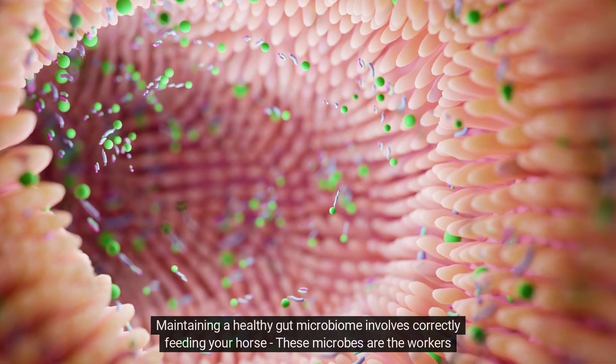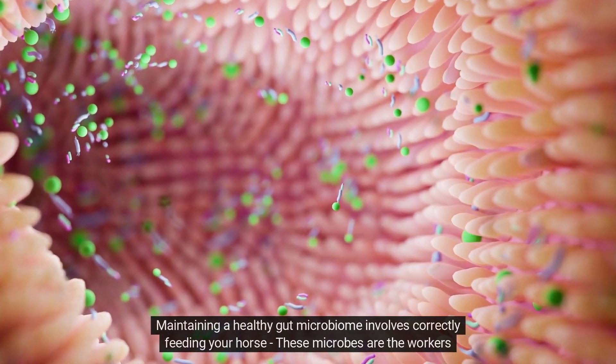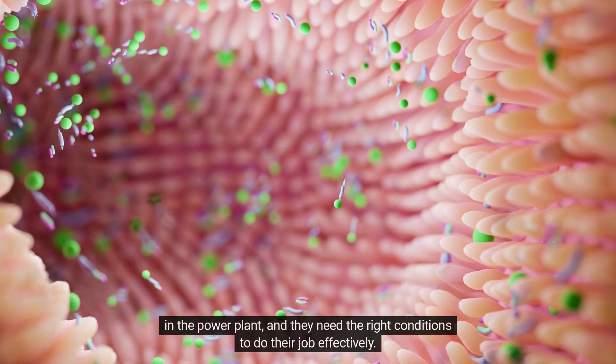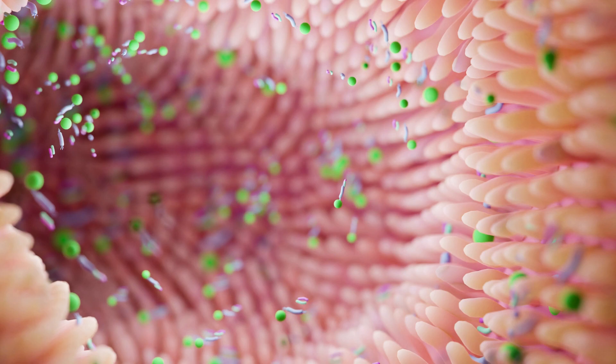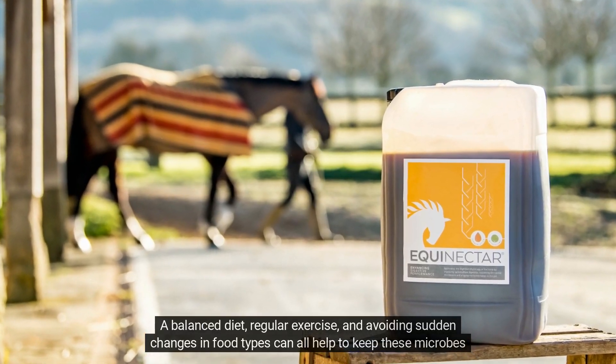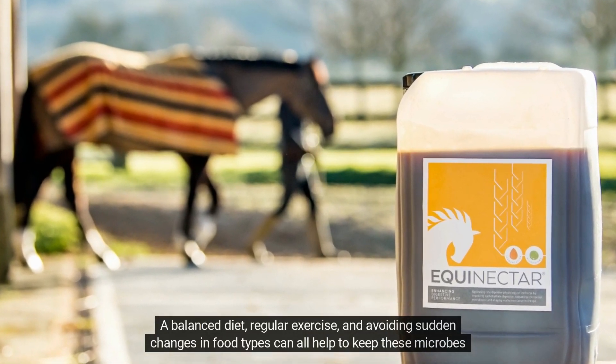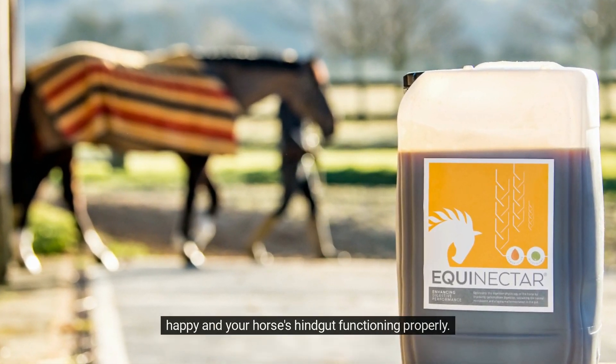Maintaining a healthy gut microbiome involves correctly feeding your horse. These microbes are the workers in the power plant, and they need the right conditions to do their job effectively. A balanced diet, regular exercise, and avoiding sudden changes in food types can all help to keep these microbes happy, and your horse's hindgut functioning properly.